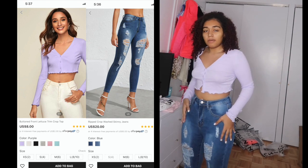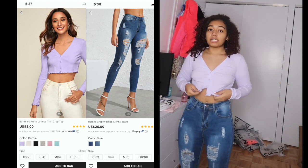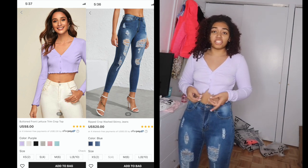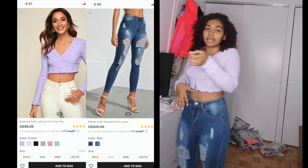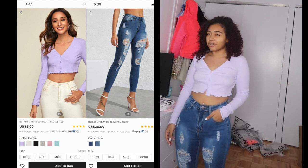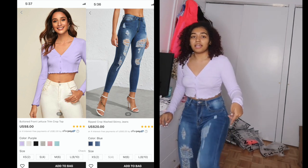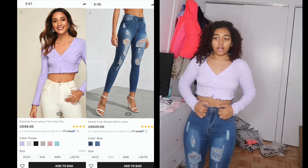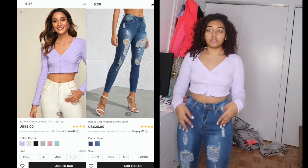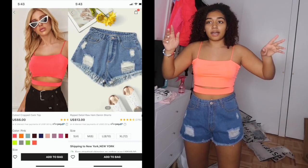Now we have a top and jeans both from Shein — the top is a small and the jeans are a medium. I'm giving both a 10 out of 10. The material feels like cotton, it's not itchy, and it hits at the perfect part of my stomach. The jeans are stretchy — more like a stretch material than actual denim — and they barely scrunch at the bottom despite me being 4'11". They're a little high-waisted and they fit perfectly.